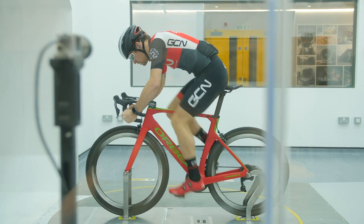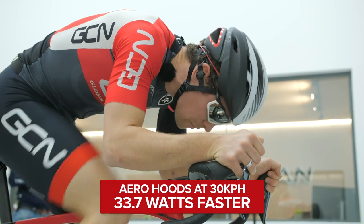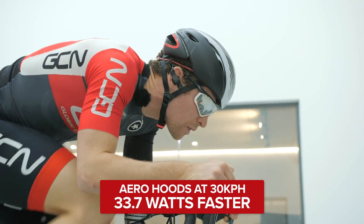We're going to present the wind tunnel results in terms of watts saved. To put that into context, if you save 10 watts at 30 kilometres an hour, that's equivalent to a 0.8 kilometre per hour speed saving. At 45 kilometres an hour, 10 watts is equivalent to 0.4 kilometres per hour. What we found was that just by moving your position around on the bike, we got some really big improvements in aerodynamic drag. At 30 kilometres an hour, dropping from a hoods position down to an aero hoods position was 33.5 watts faster — which is absolutely loads.